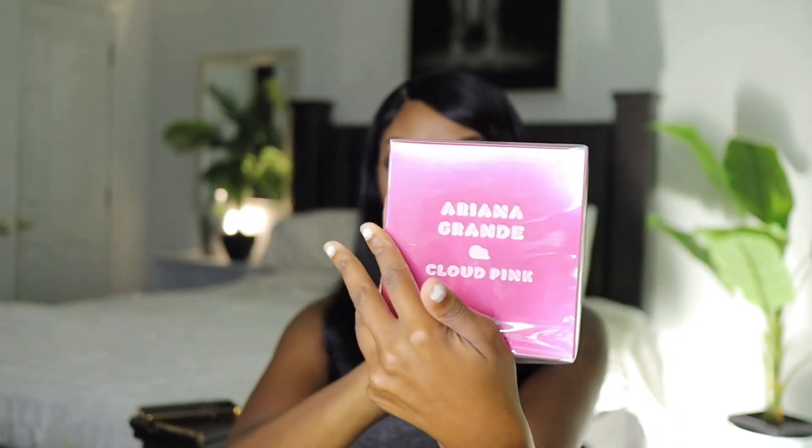The box is basically the same as the original except it's pink, and you have Ariana Grande on the back of it, which is super cute. So let's go ahead and bust this open.